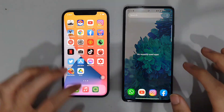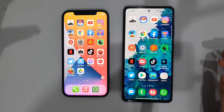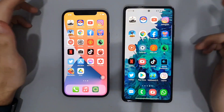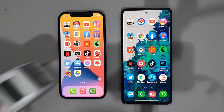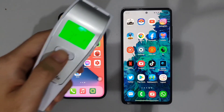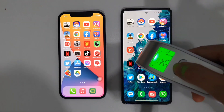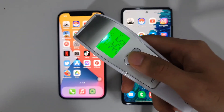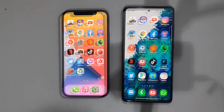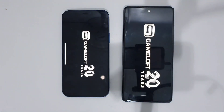To show you on both phones that all apps are closed — just to keep this fair — only Wi-Fi and location are on. Let's check out the temperatures at this point: it's at 35.1 on the iPhone 12, while on the S20 FE it's 35.6, so about a 0.5-degree difference. Let's start this speed test with Asphalt 9.